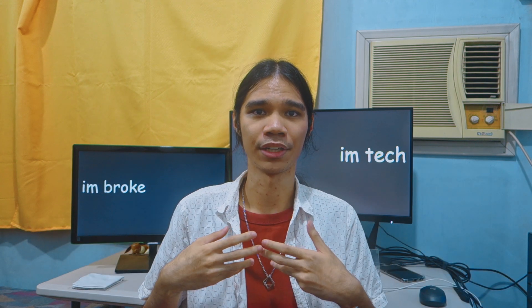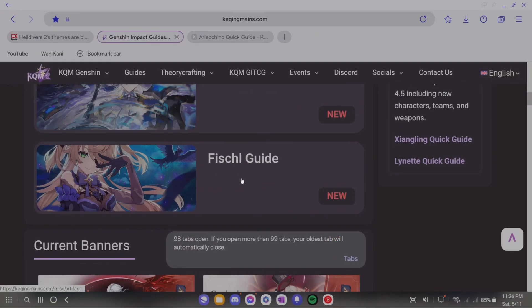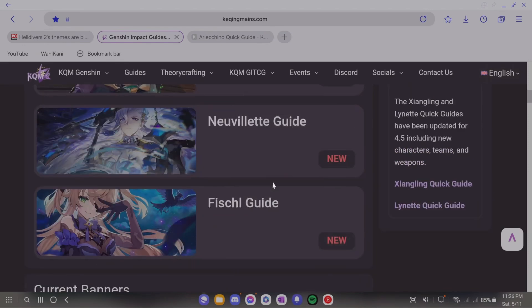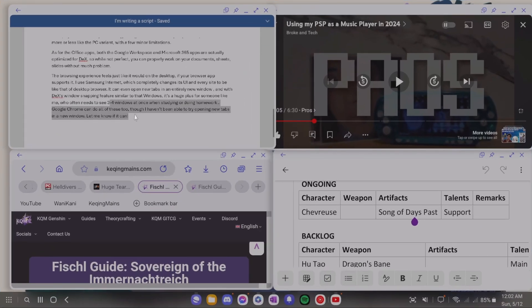The browsing experience feels just like it would on the desktop, if your browser supports it. I use Samsung Internet, which completely changes its UI and every site to be that of the desktop browser. It can even open new tabs in an entirely new window. And with DeX's window snapping features, similar to that of Windows, it's a huge plus for someone like me who often needs to see three or four windows at once when studying or doing homework. Google Chrome can do all of these too, though I haven't been able to try opening new tabs in a new window — let me know if it can.